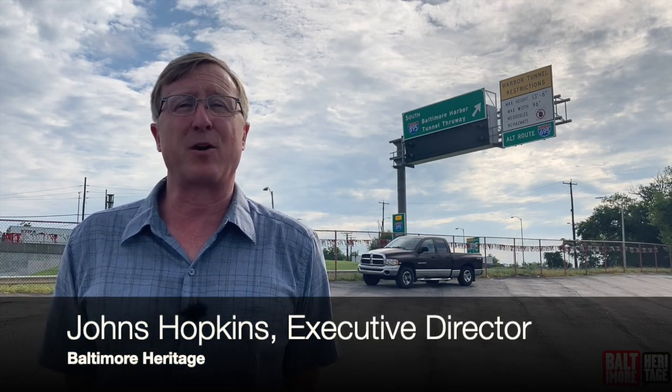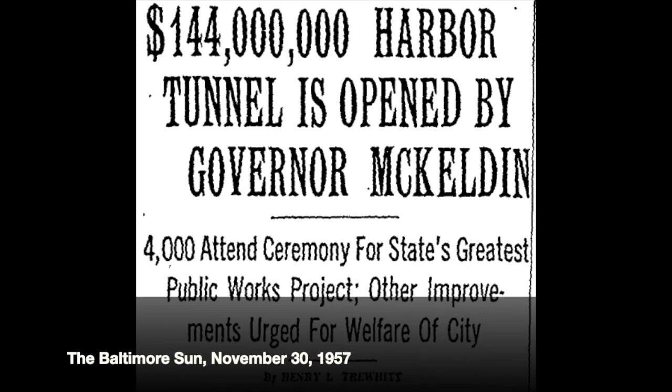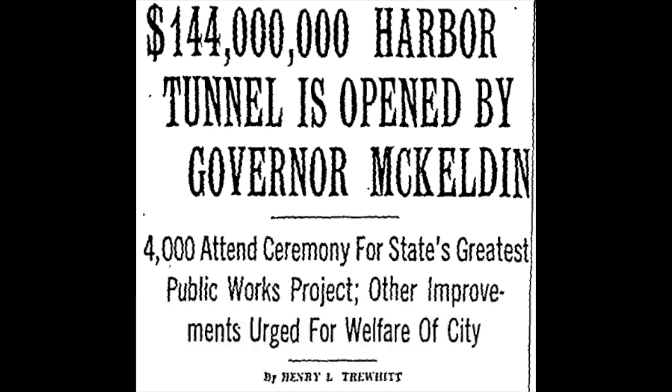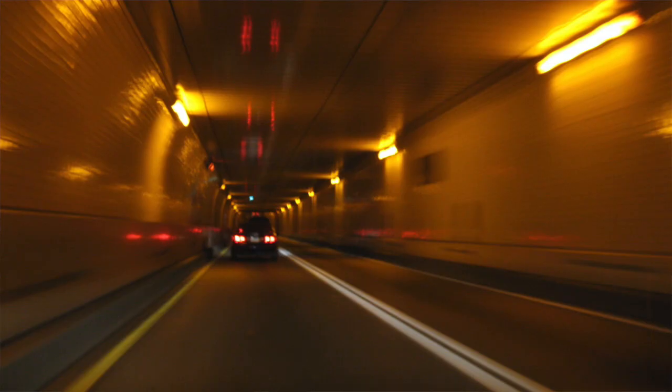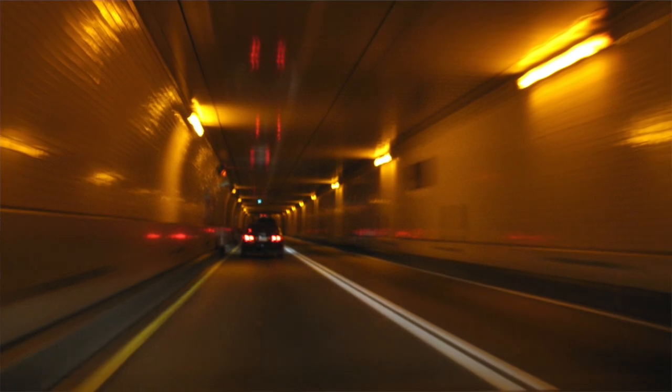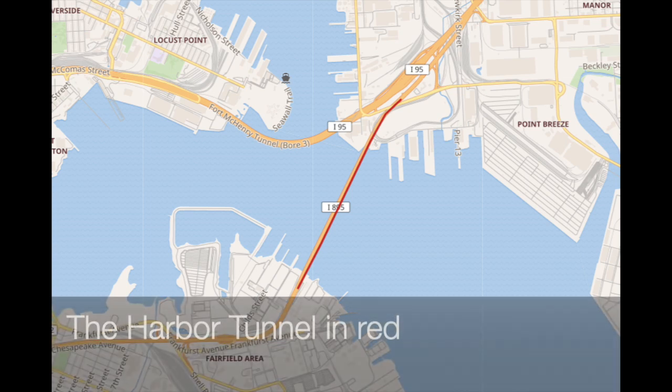Hello everybody, this is Johns Hopkins with Baltimore Heritage and we're back with another of our five-minute history videos. Today I'm out on Pulaski Highway — if you can read the sign behind me, it is a sign for the entrance to the Harbor Tunnel. On November 29th, 1957, Governor Theodore McKeldin, presiding over a crowd of 4,000 people, officially dedicated the opening of the Harbor Tunnel. The tunnel — actually two tunnels, two tubes — cost a hundred and fifty million dollars, dip a hundred feet or more below ground, and involved a couple of feats of engineering. To say that they were a big deal is an understatement.